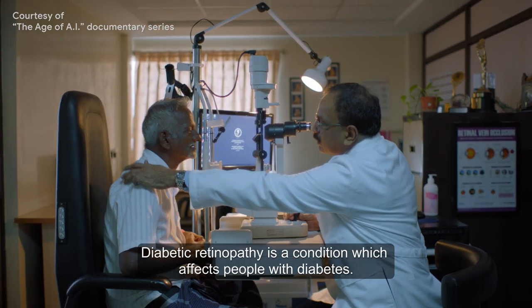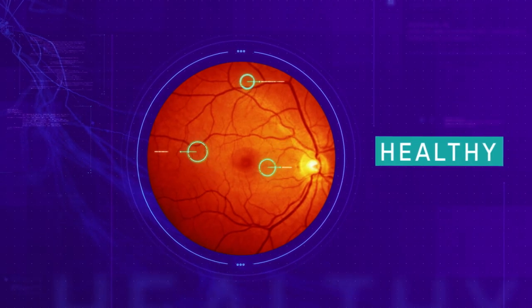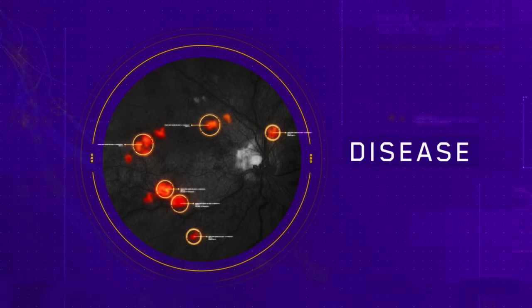Diabetic retinopathy is a condition which affects people with diabetes. In the early stages, it's symptomless, but that's when it's treatable, so you want to screen them early on before they actually lose vision. In the early stages, if a doctor is examining the eye, or you take a picture of the back of the eye, you will see lots of those bleeding spots in the retina.